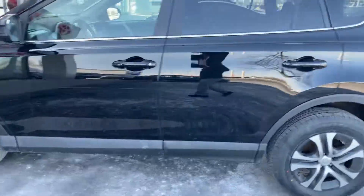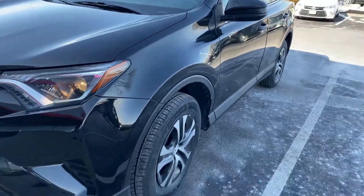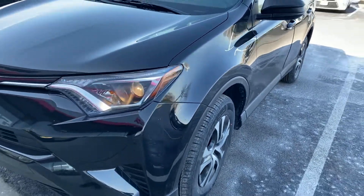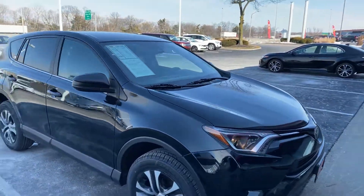2018 LE all-wheel drive, Toyota certified. New tires. Very, very nice vehicle — there you go.